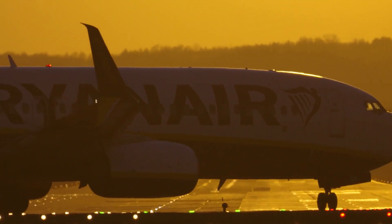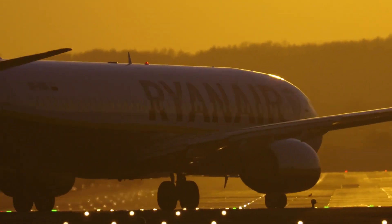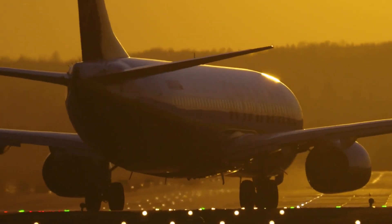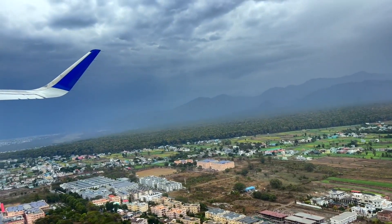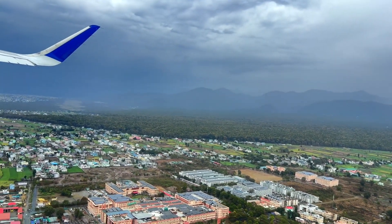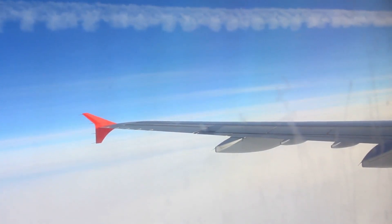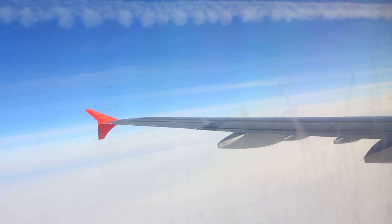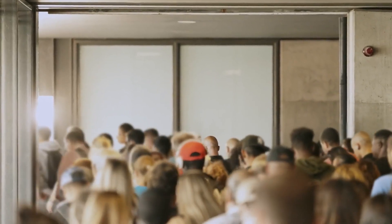Flexibility is another important factor in fleet selection. Airlines must consider how easily their planes can adapt to different routes or demand patterns. The Airbus A321XLR, for instance, is gaining popularity for its ability to serve both transatlantic and high-demand domestic routes. Its extended range and narrow-body configuration allow airlines to enter new markets without the risk of deploying a larger, wide-body aircraft.